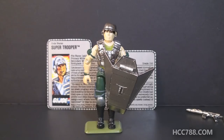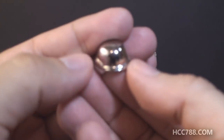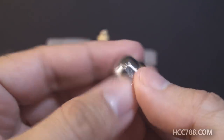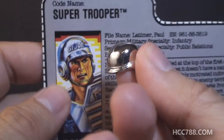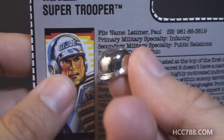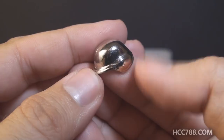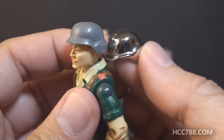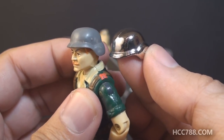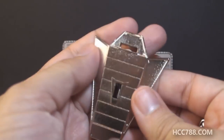Next we look at Super Trooper's helmet, and this is another shiny chromed accessory that looks pretty good. It's a little different from the card art — the card art shows the helmet with a GI Joe logo on it, which is not on the actual accessory. Of course, this helmet is also not original; it's a reissue of the helmet that came with 1985's Crankcase.